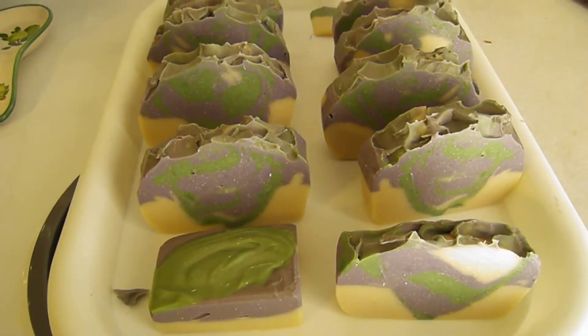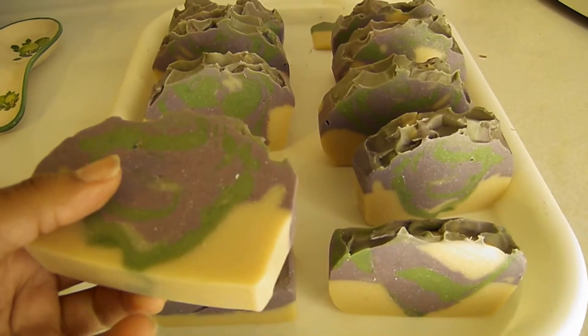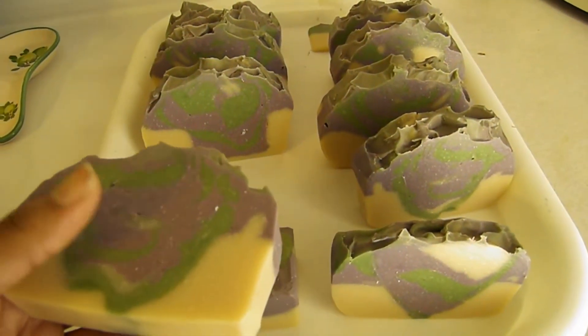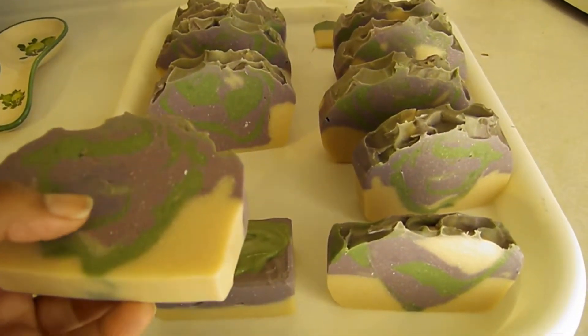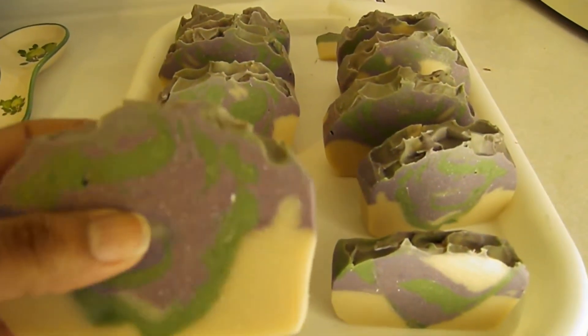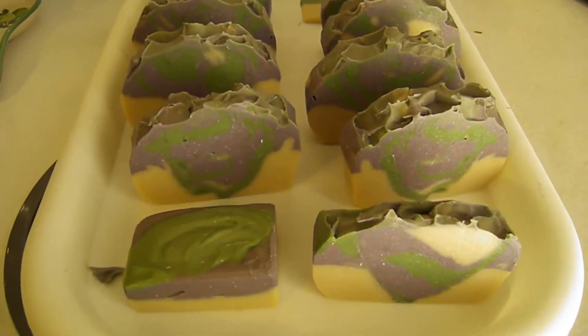I believe my client will be very happy. These are nice solid bars and they're actually a lard-based soap, because my client has allergies to certain oils. So we agreed upon using lard, which made a nice hard bar and will give a longer shelf life in the bathroom so they can enjoy the bars a little bit longer.